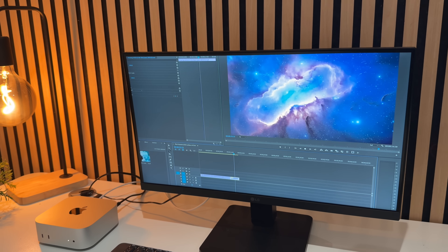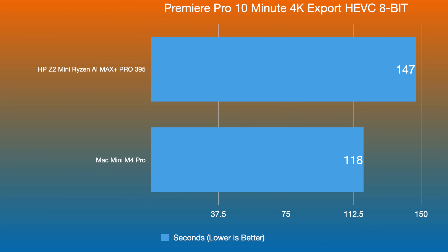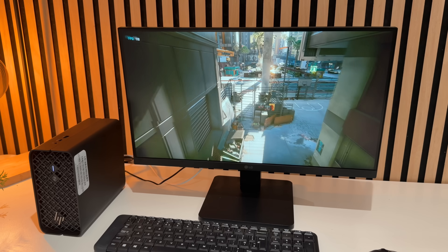In real-world use with Premiere Pro or DaVinci Resolve, both devices are super fast. The Mac Mini M4 Pro can export a 10-minute 4K HEVC video in about two minutes, thanks to Apple's dedicated media engines. The Z2 Mini takes roughly two and a half minutes for the same export, using CPU threads and the GPU together — a different approach, but both are very capable.